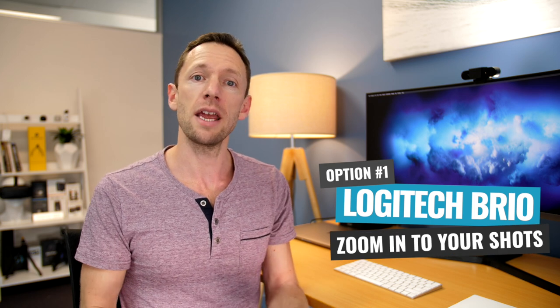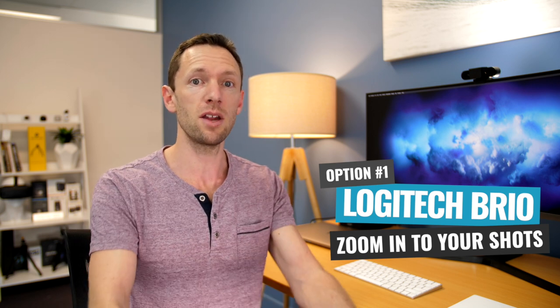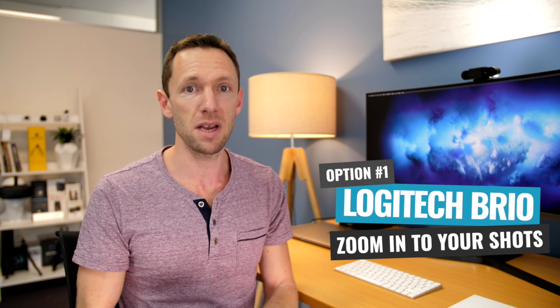You might be thinking you don't need a 4K webcam. But the biggest advantage with having a 4K webcam, even if you're not going to use the 4K piece, is that you can zoom in and not lose any quality. So if you're going to be filming in a room where your computer or TV is a little bit further away than normal, you have that ability to zoom in and not lose any quality. That's an amazing feature.